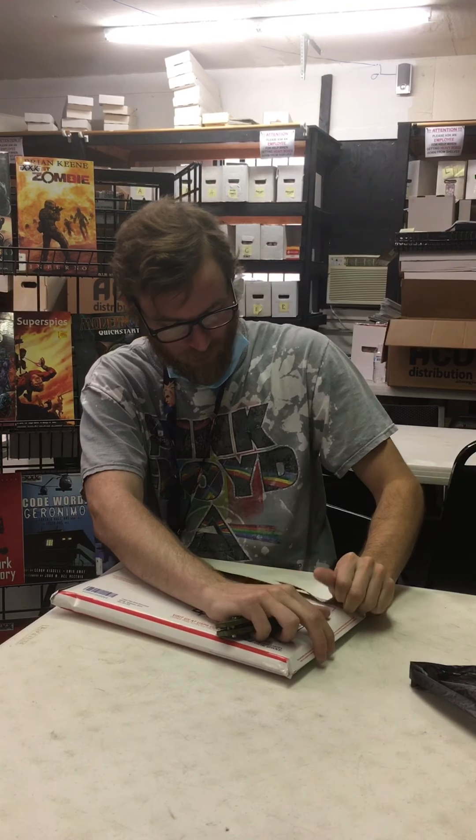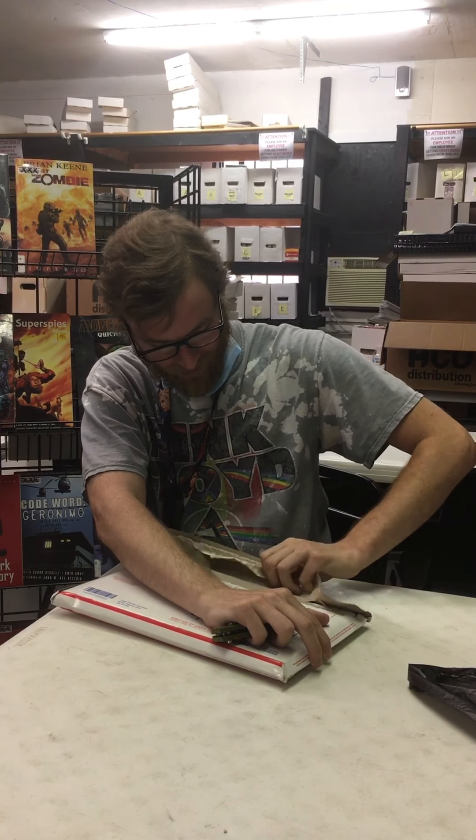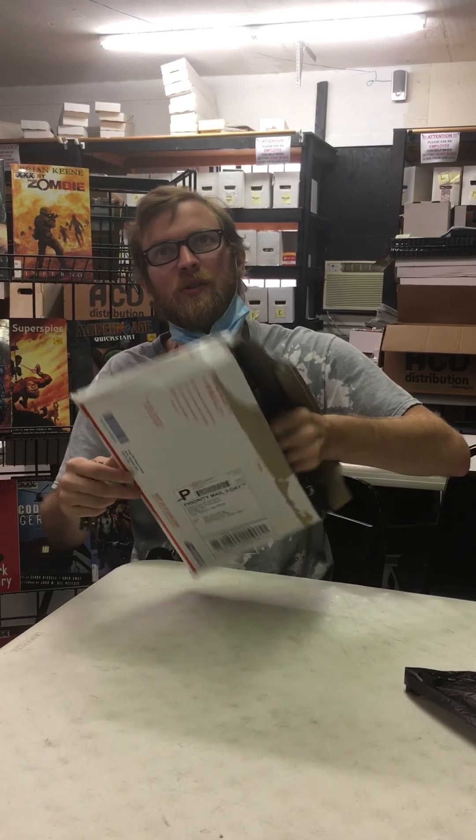It's a Comic Tom 101 mystery mail call, and I forget kind of the exclusives that were in the month of August, but we'll find out here shortly.